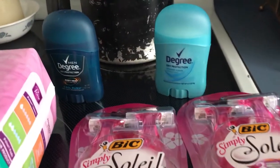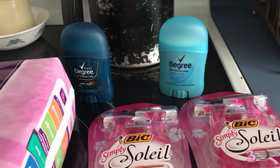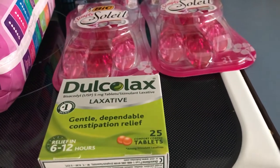I tried these for Checkout 51. These are in the trial section — they're $0.97 and you get back $1 from Checkout 51.